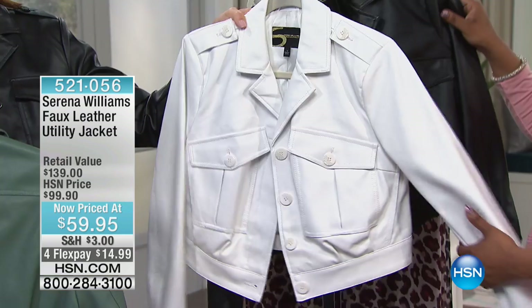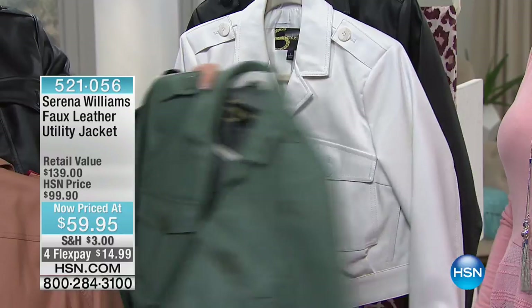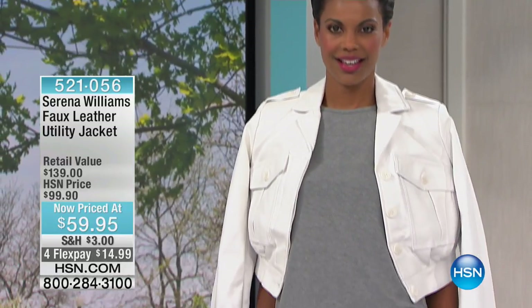Right now we have all colors, all sizes — extra small through 3X. We have four monthly payments of $14.99, so you can space out your payments, which is really great if you're picking up a couple of items.